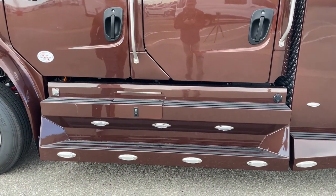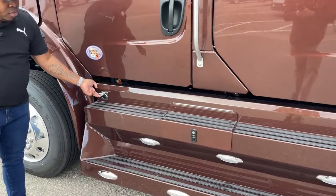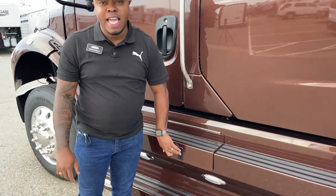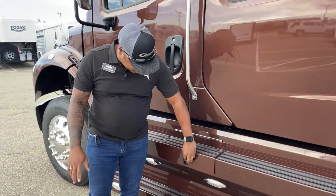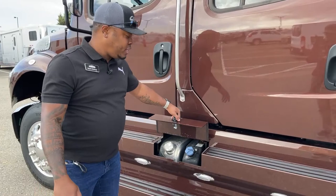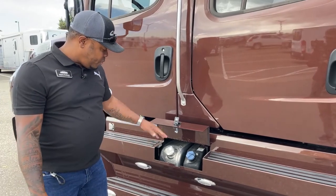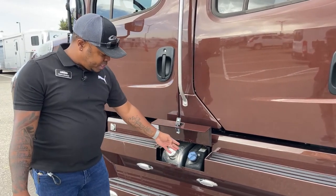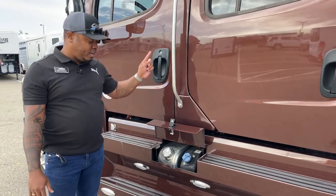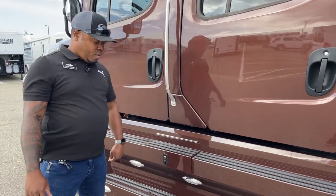You've seen the new step design on our previous 2022 units. This one comes with an engine block heater located right underneath the driver door. We have a lockable fuel area — 50 gallons on each side for a total of 100 gallons of diesel. You also have a 6 gallon DEF tank. With diesel prices the way they are, it's better to lock it up when not using the truck or parking in unfamiliar areas.